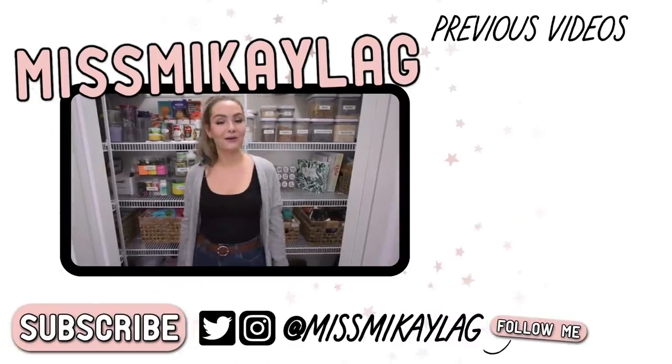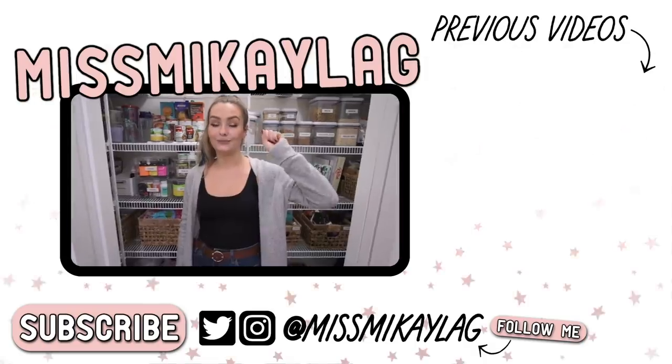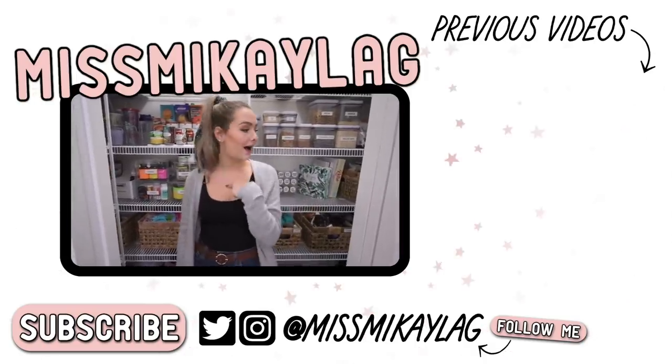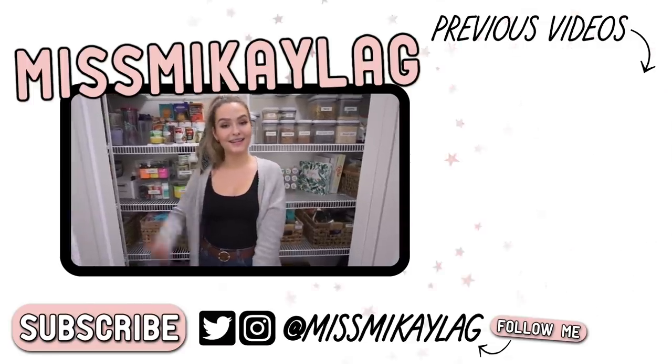That pretty well wraps up today's video. I hope you guys enjoyed it, and if you did, give it a thumbs up and let me know in the comments what you want to see me organize in my house next. Subscribe if you are new and I will see you guys in my next video. Have a great day. Bye.